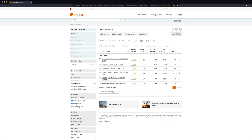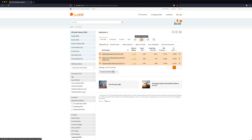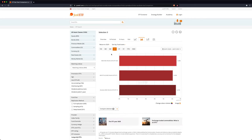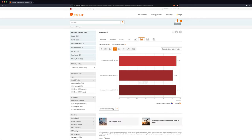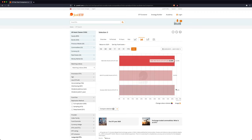We can also filter for accumulating or distributing ETFs — in this case I'll choose distributing. Now we can select a couple of ETFs that have a low total expense ratio and a decent fund size. I like to choose ETFs that have at least 500 million in fund size. I'm going to choose a few and press compare selection, where we can do a chart comparison of their performance. Over the past year the MSCI World from HSBC performed slightly better than the one from Xtrackers, and over a three-year period it had a 0.7% difference in performance, though over the longest period available the difference is very negligible.